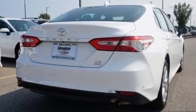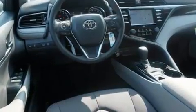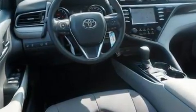The following features are included: one-touch window functionality, a trip computer, and remote keyless entry.